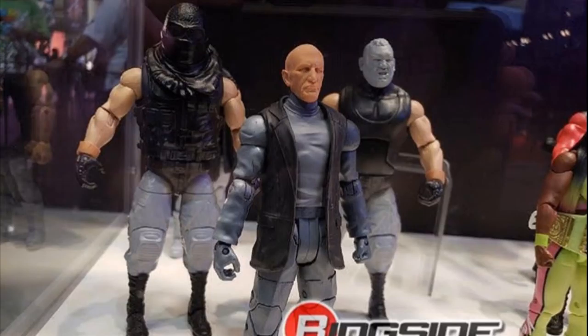The last figures in this video are the new NXT Elites — Paul Ellering, Authors of Pain, and Killian Dain. Definitely a huge set for me. I will definitely pick all of these up. These are obviously prototypes, which is why they are not fully painted — you have some head sculpts and stuff like that. But these all look great. I cannot wait to see what the final product looks like.